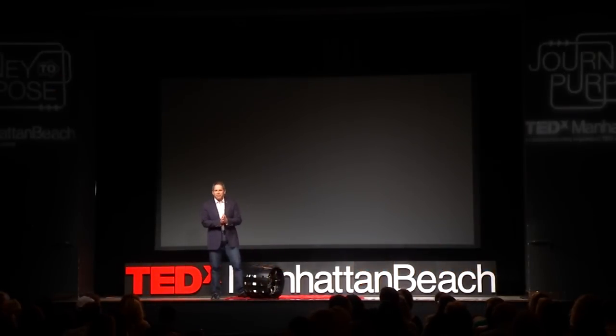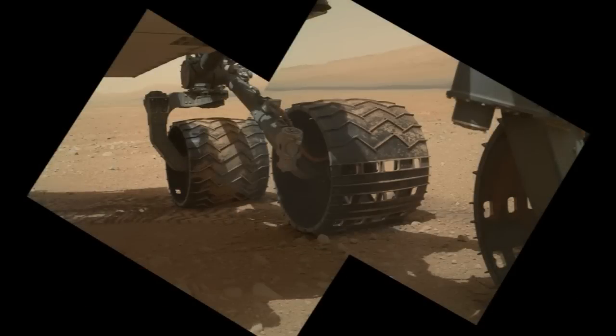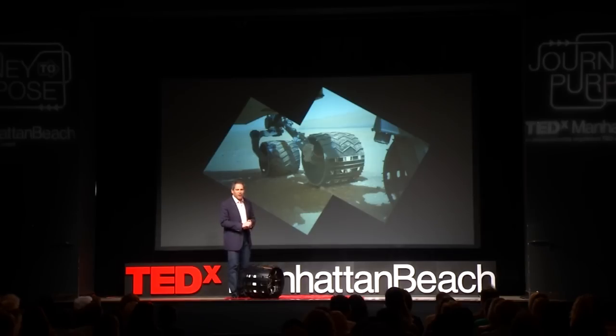Let me share with you my favorite picture so far from the Mars Curiosity Lander. I say so far because this picture was taken on Sol 34, the 34th day on Mars. Right now it's a little bit before noon on the 67th day on Mars for this rover. It's designed to operate for a full Martian year, which is almost two Earth years, so there's a lot more to come.